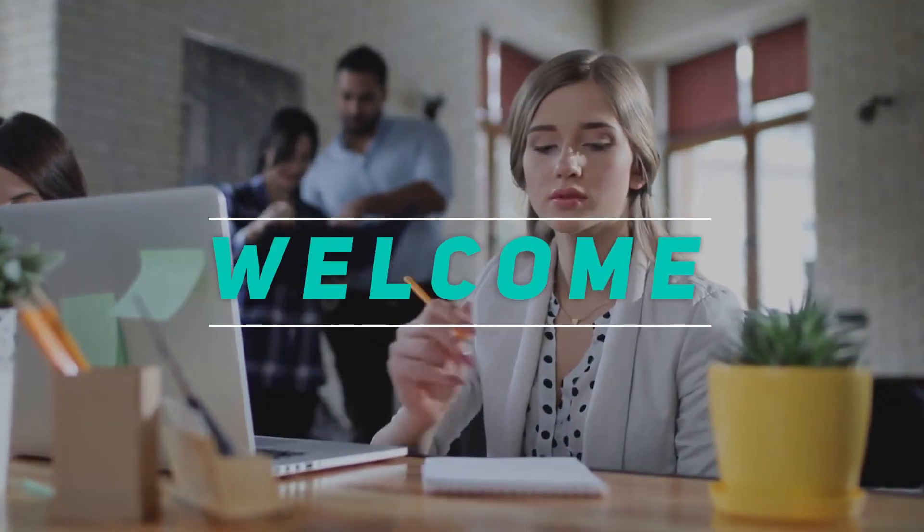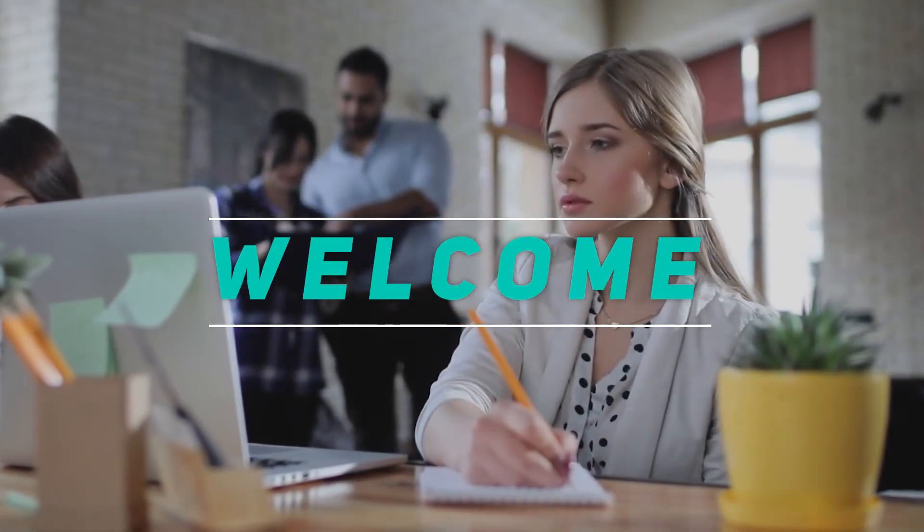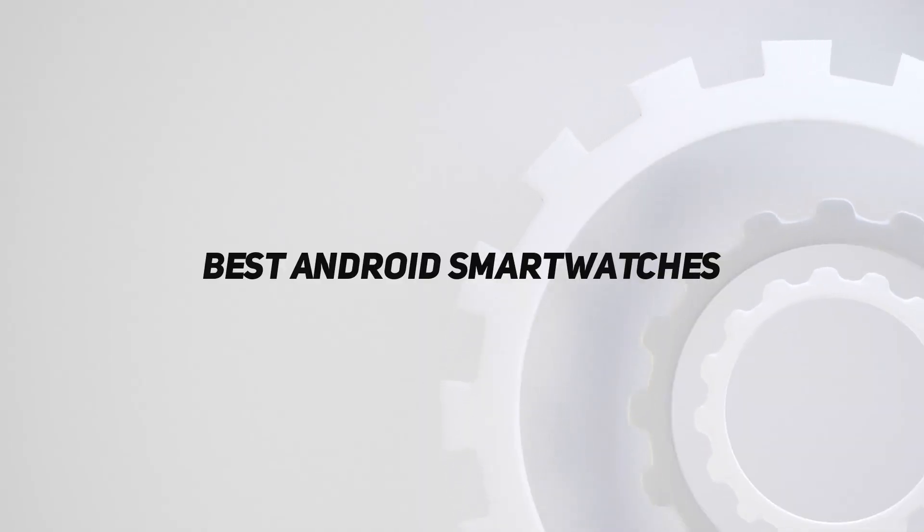Hey, welcome back to my channel. In this video, I'm going to talk about the top 5 best Android smartwatches.